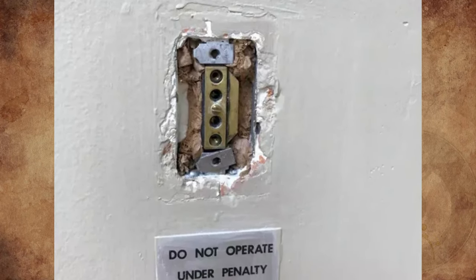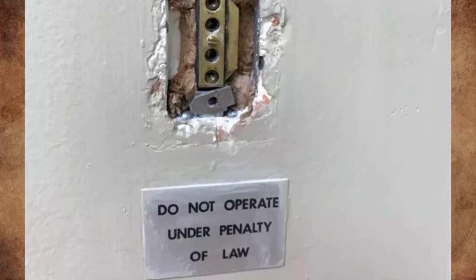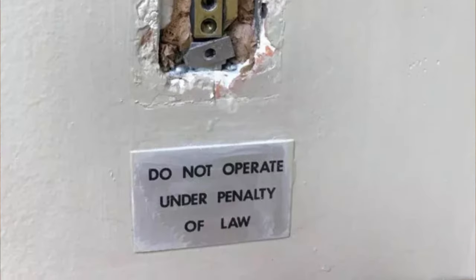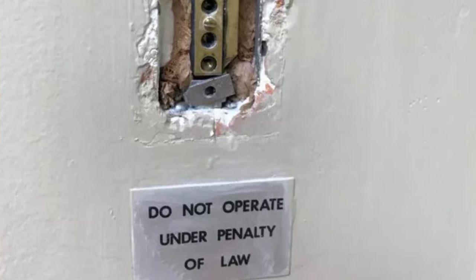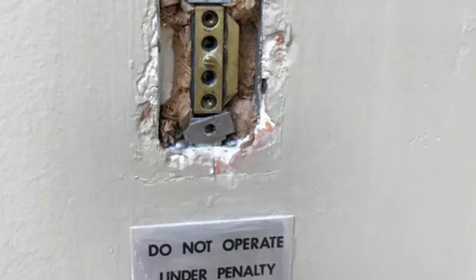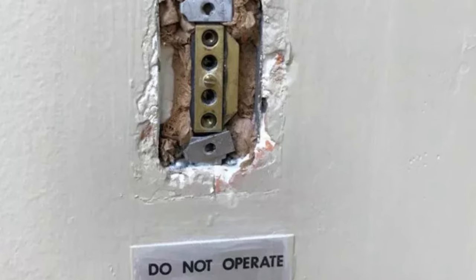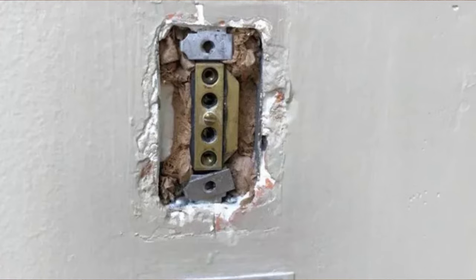Signs like this just raise more questions. I want to know what it is and why we are not allowed to touch it. It's just a pneumatic control base for a thermostat or heater. The sign is strange since you can't really do anything illegal with it — I wonder if the sign is just a way to stop people from sticking a fork in it or something.